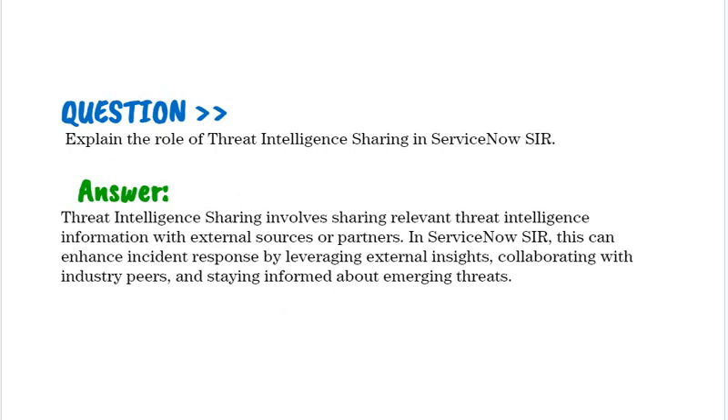Explain the role of threat intelligence sharing in ServiceNow SIR. Threat intelligence sharing involves sharing relevant threat intelligence information with external sources or partners. In ServiceNow SIR, this can enhance incident response by leveraging external insights, collaborating with industry peers, and staying informed about emerging threats.